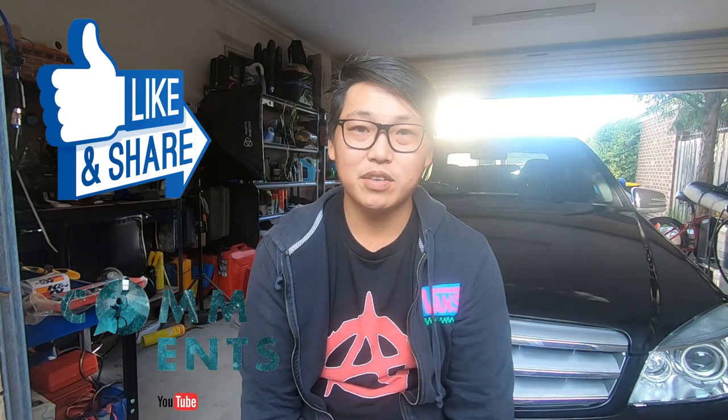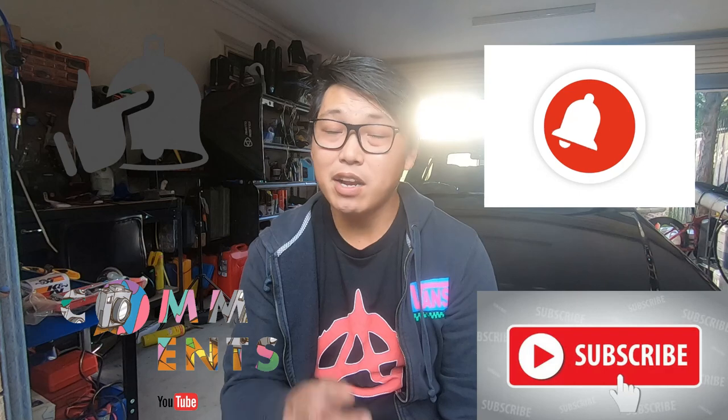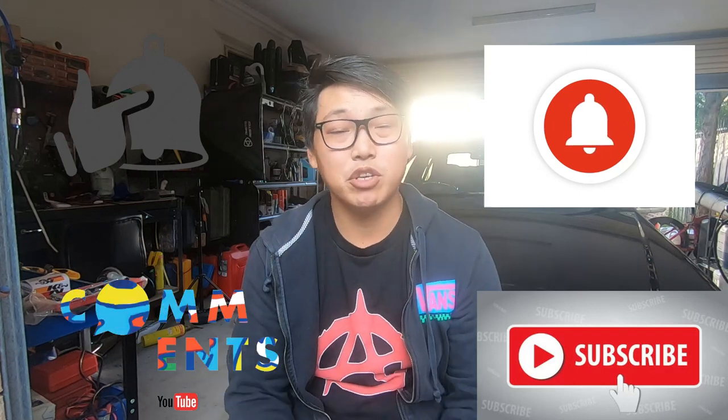That brings us to the end of the video. I really hope you found this video helpful, and if you did, don't forget to like, share, comment, and subscribe. Always hit that notification bell so you're notified every time I release another video. Thank you very much for watching, and I'll see you guys in the next video. This is Mike with Mikey's Vlogs, signing off.